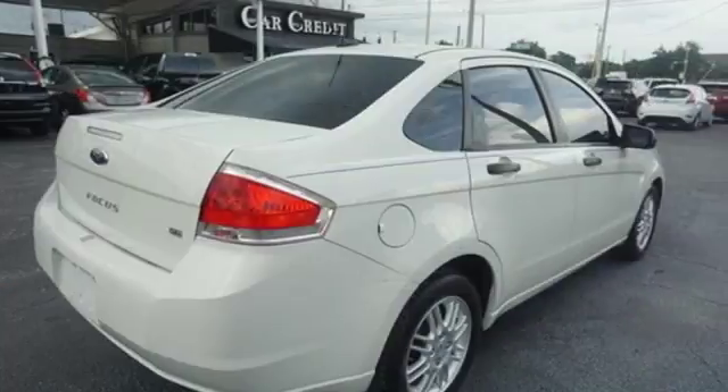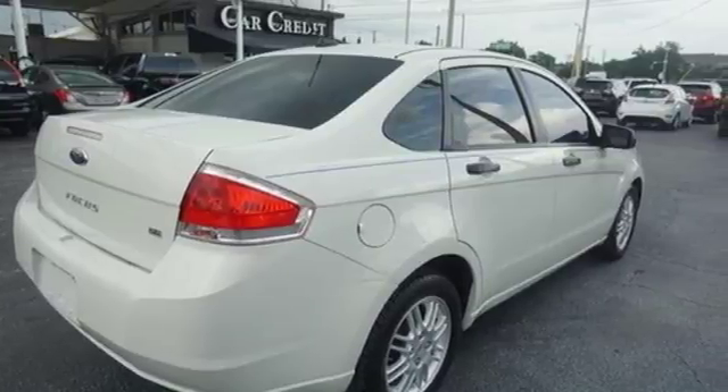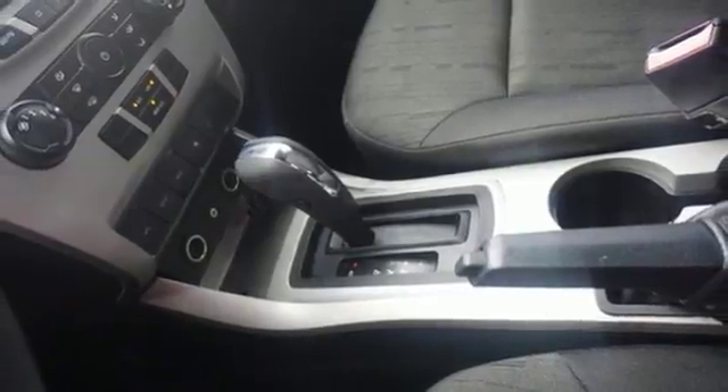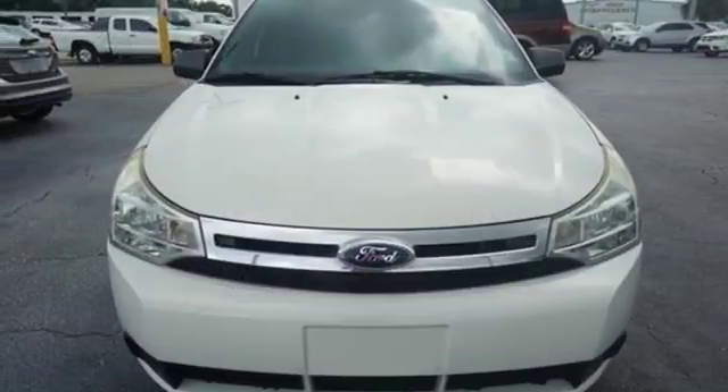The top selling Focus has evolved over the years from a practical economy car to a sensational compact that retains its fuel efficiency and affordability but adds unsurpassed comfort, style, and convenience.